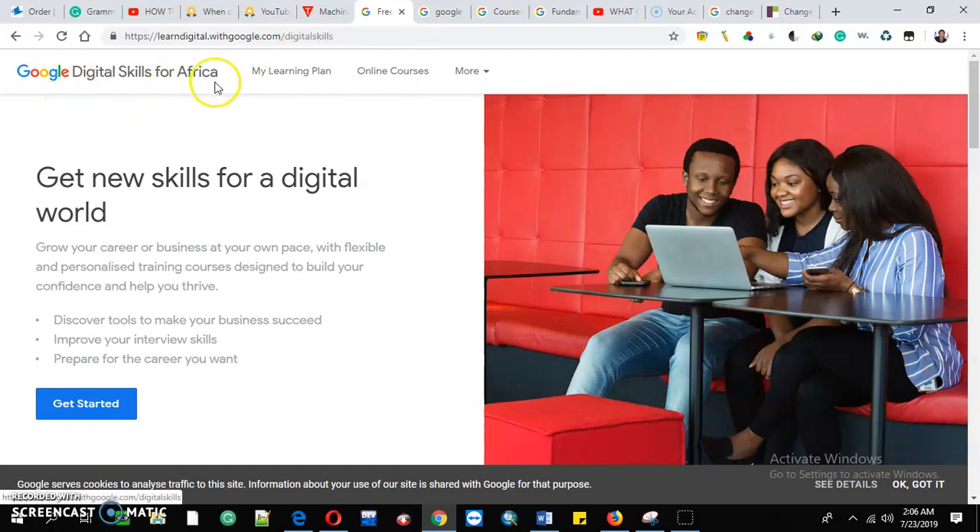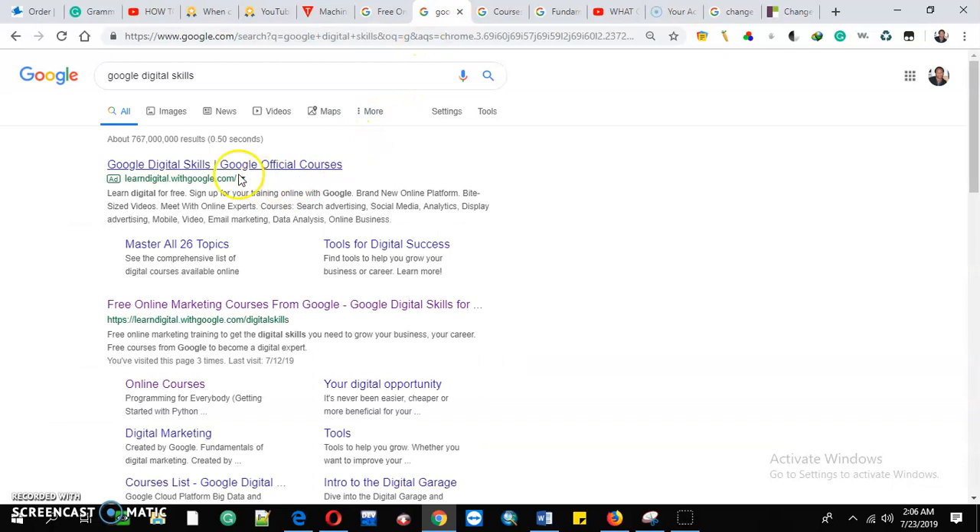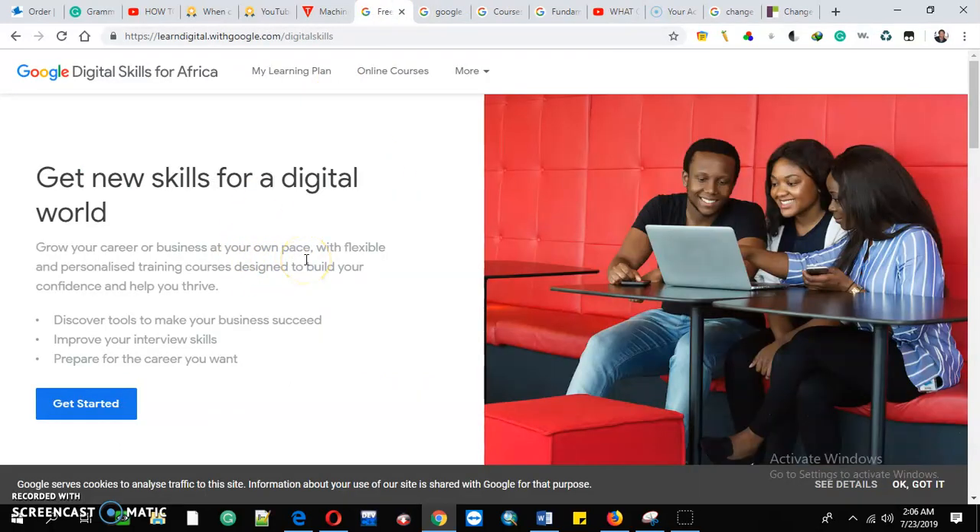To Google Digital Skills for Africa, you will find this platform — these are free online marketing training to get digital skills you need to grow your business and your career. These are free courses from Google to become a Google expert. In this platform, Google Digital Skills for Africa, you'll be able to grow your career and your business, and manage it at your own pace. The platform is flexible and personalized.